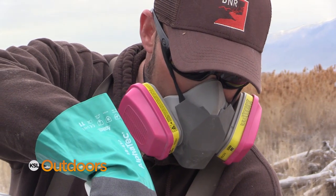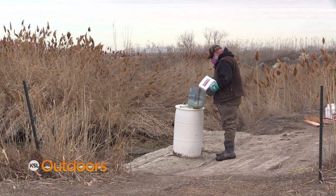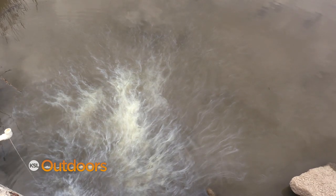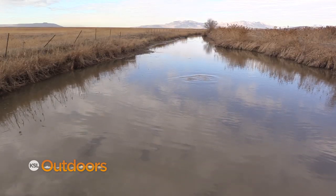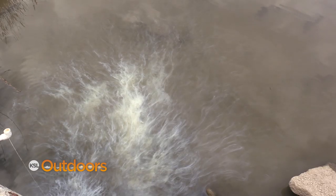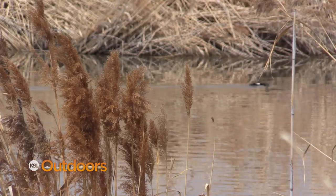Liquid rotenone is derived from a plant in South America — it's from the root. What the rotenone does is we treat it at three parts per million, and it puts a film on the fish's gills so they suffocate and die. We use 30-gallon barrels, determine how many CFS we're treating and the surface area of the water. Many of these 30-gallon barrels are getting just one gallon of liquid rotenone, with a drip that releases 140 milliliters per minute.